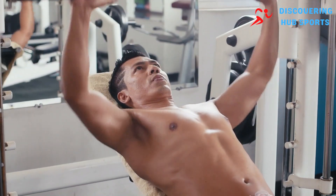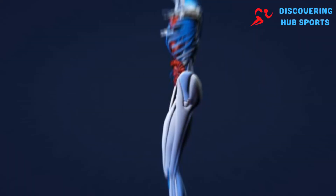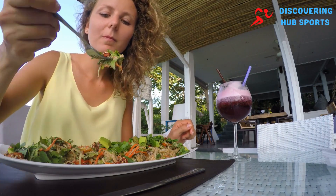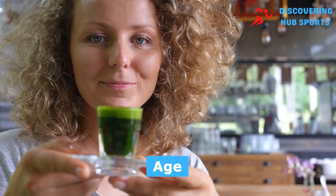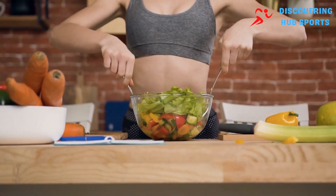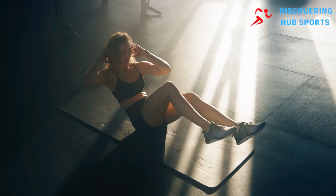High-intensity workouts stimulate muscle fibers, leading to hypertrophy, or muscle growth, while consuming sufficient protein is crucial for muscle repair and growth. Recommended intake ranges from 0.8 to 1.5 grams per kilogram of lean body mass, depending on individual factors such as age, activity level, and digestive health. While these methods form the bedrock of muscle building, they might not always yield the desired results on their own — this is where our four surprising methods come into play.